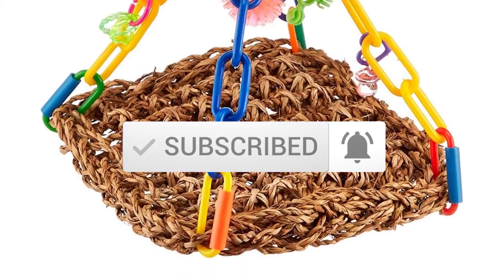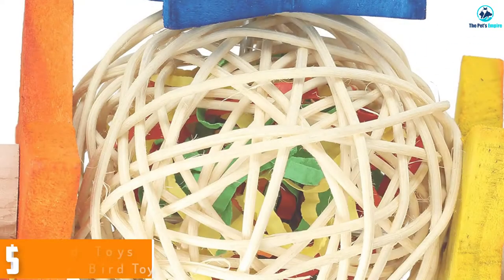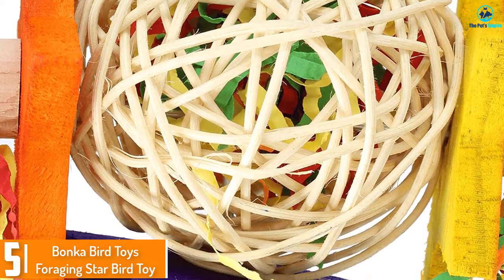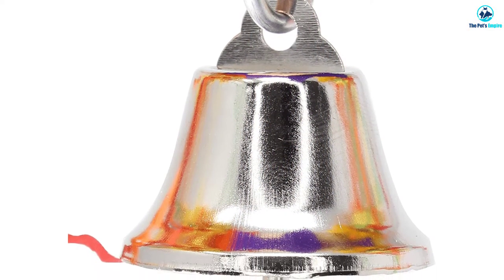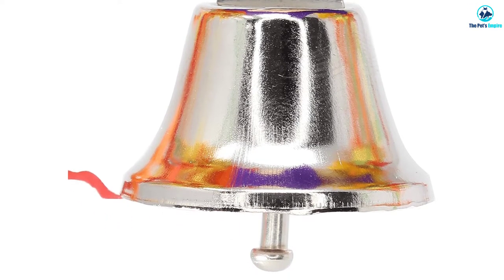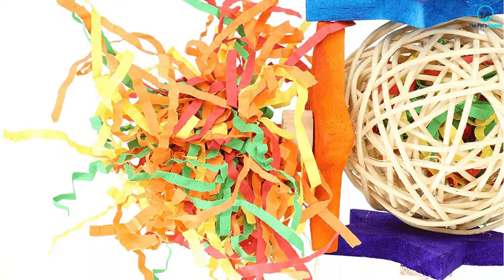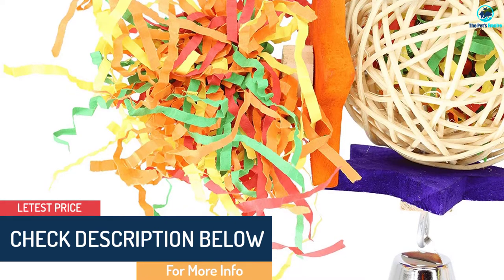Let's get started with the video. Starting at number 5, we have the Bonka Bird Toys Foraging Star Bird Toy. The Foraging Star Bird Toy from Bonka Bird is a colorful ball stuffed with visually appealing and brightly colored crinkly paper. The ball is surrounded by wooden stars that will satisfy your parrot's instinctual urge to chew and bite, and help their balance and coordination skills. You can hide various treats inside the ball, and your parrot will love ripping and pulling on the paper to get at the hidden treats. This ripping and tearing will appeal to its natural foraging instincts.